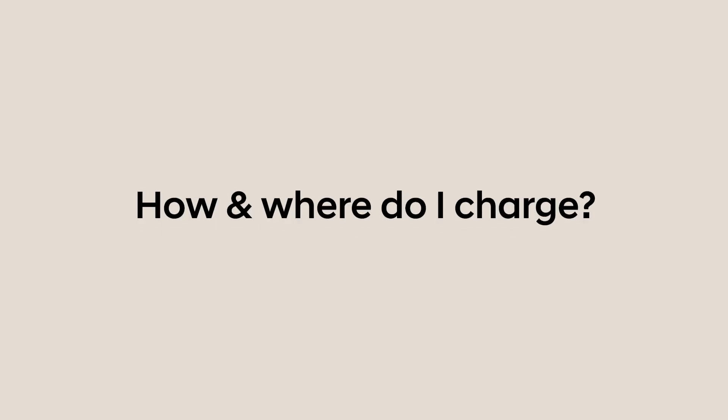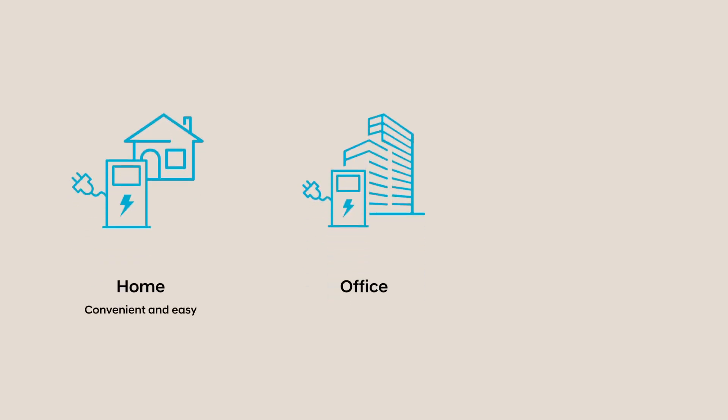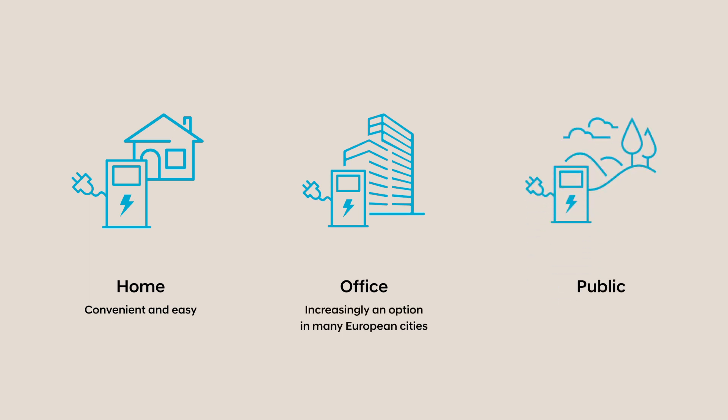How and where do I charge? The first and most obvious option is to charge at home or even at the office. You can connect either via the normal wall socket or a wall-mounted charging point, which allows for faster charging.